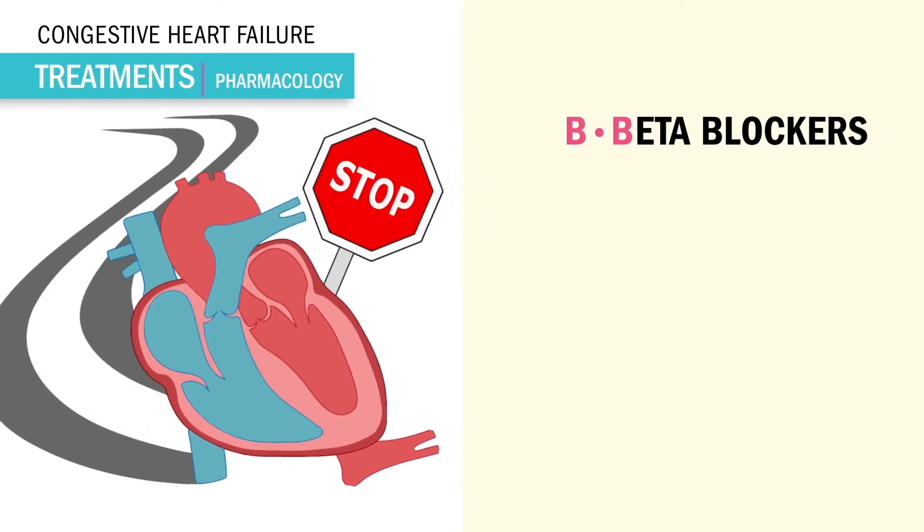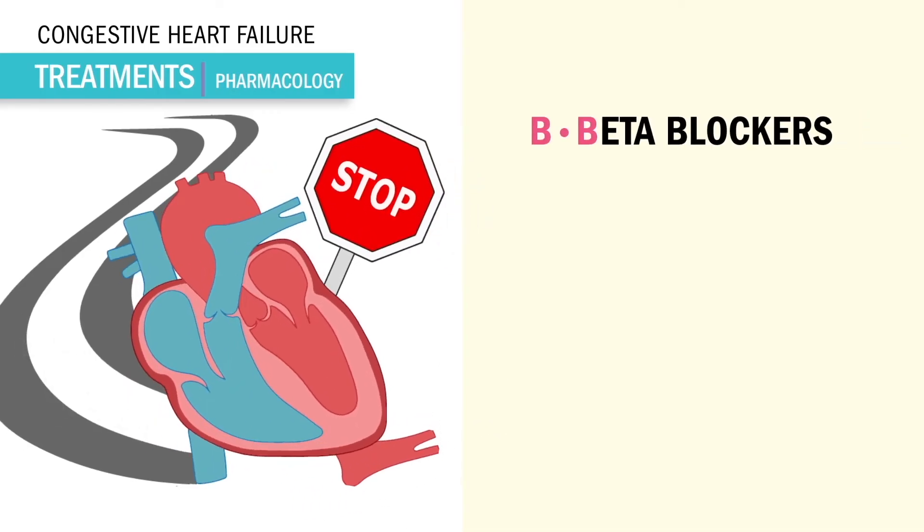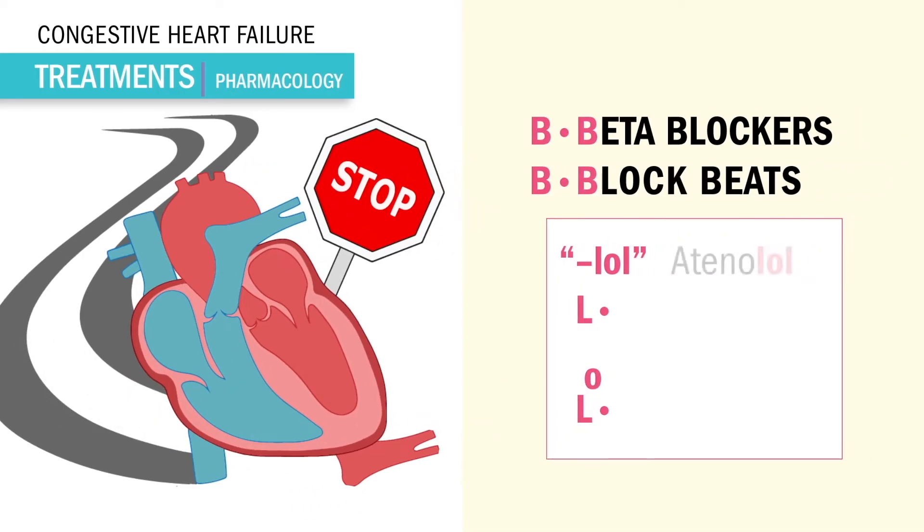Next is B for beta blockers, which puts the brakes on the heart, ending in LOL like atenolol. So think double L's means double lows — L for low heart rate and L for low blood pressure. So we always check both heart rate and blood pressure before giving.